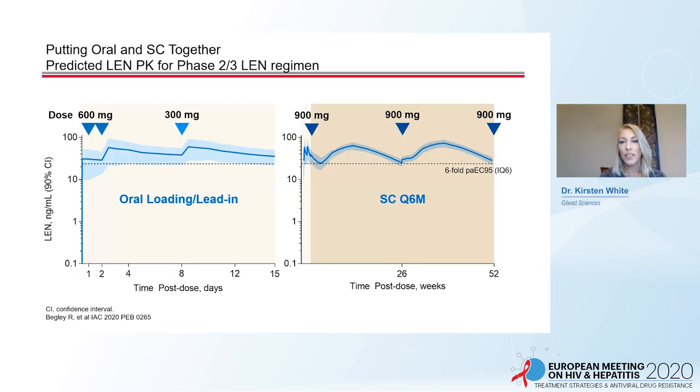Putting this all together, the administration of Len in the phase two and three trials is shown here. Len will be administered as 600 milligrams orally on days one and two, 300 milligrams on day eight, and then at day 15, 900 milligrams of Len subcutaneously, followed by administration every six months.